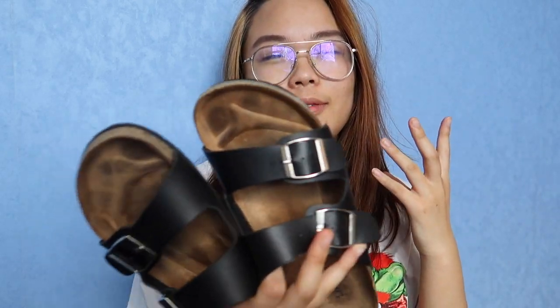But if you're someone who just wants something to wear around the house, or something that's gonna last you one summer, these are fine to use as house slippers or for walking around the house.